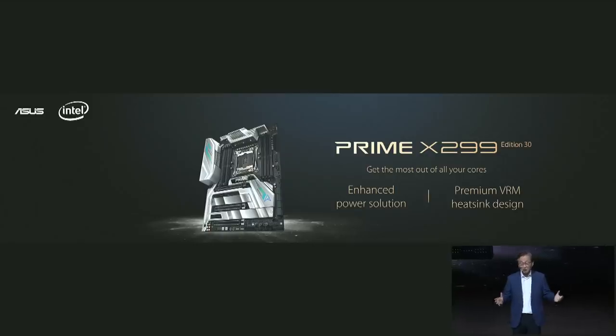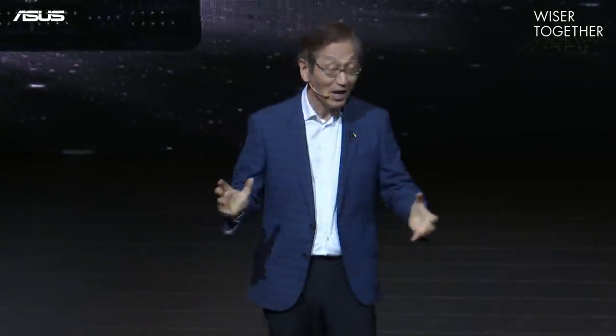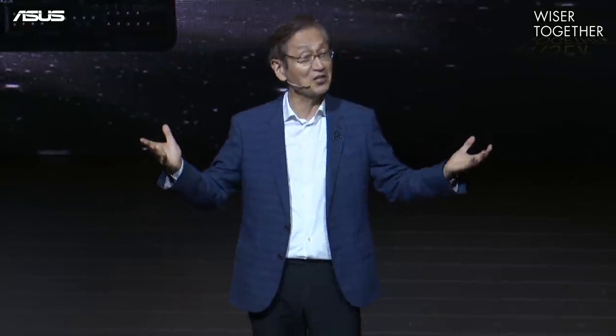The Asus Prime X299 Edition 30 motherboard honors our legacy of innovation and performance, with a wealth of features and easily accessible tuning options designed to enable everyone to build a cutting-edge system.